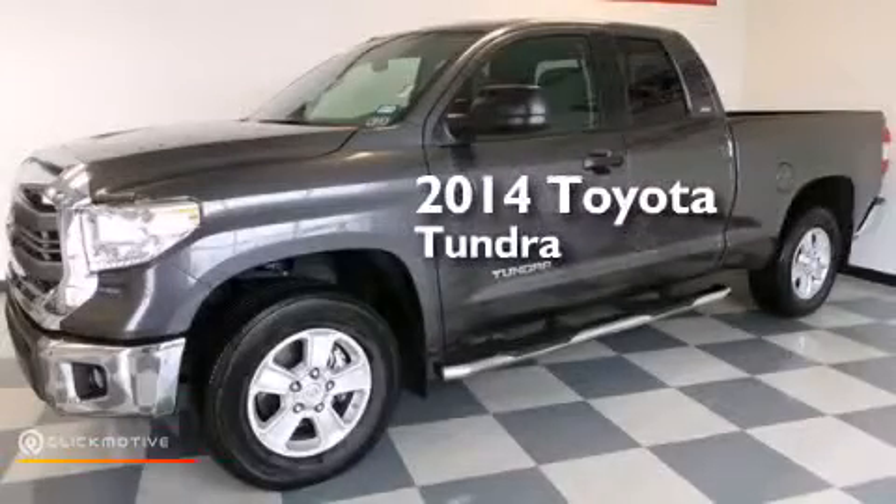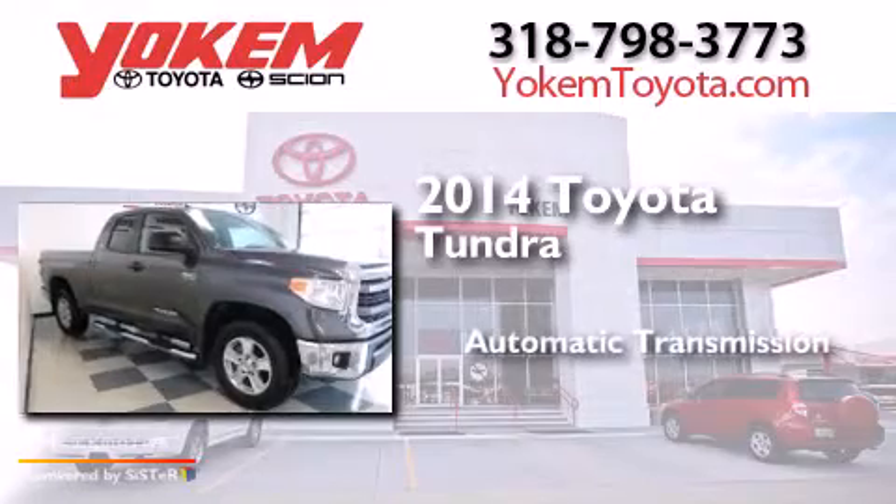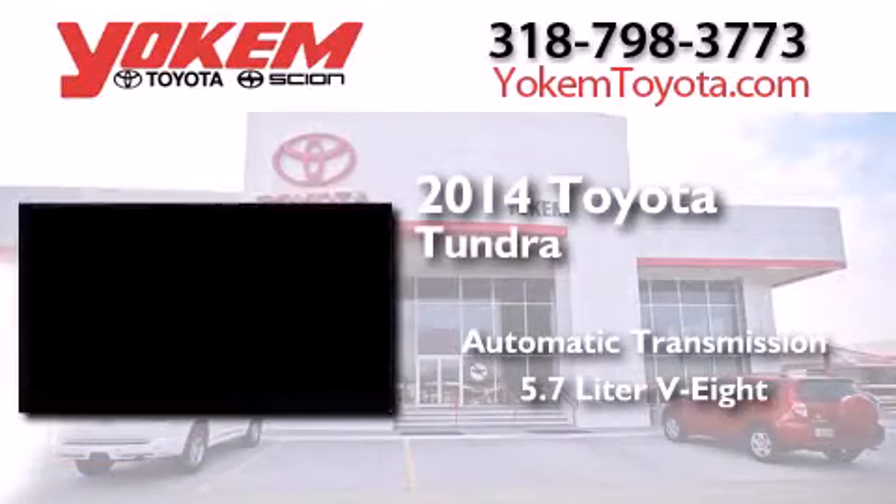This is a 2014 Toyota Tundra. This truck has an automatic transmission and a 5.7-liter V8.